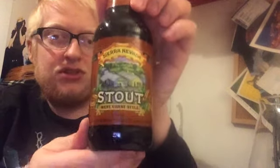When I first tried Torpedo, I wasn't a fan — I don't know why. I wasn't really that into craft beer at the time; I was slowly getting into it. But yeah, Sierra Nevada Stout — looking forward to trying this one.